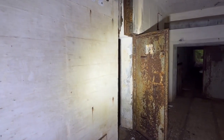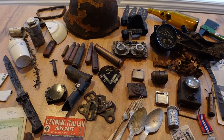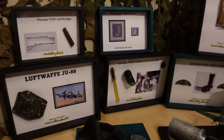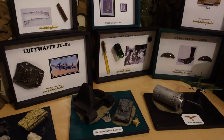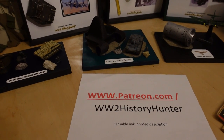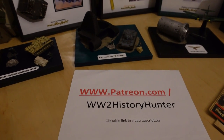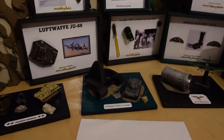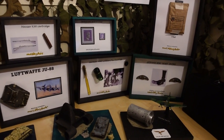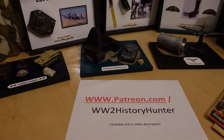Did you know you can become a World War II History Hunter team member? Artifacts here could be passed on to you through beautiful World War 2 dioramas and displays. Check out the link in the video description to become a patron team member, with perks including for-your-eyes-only videos, travel vlogs, and restoration projects. But now let's continue our adventure.